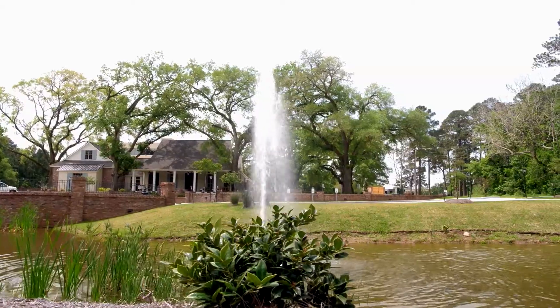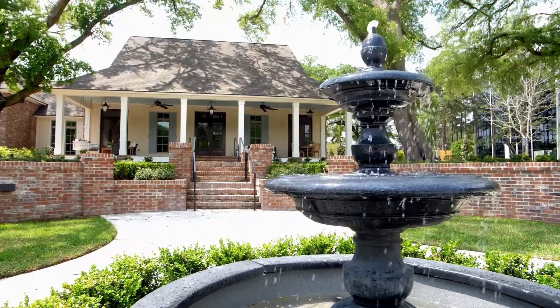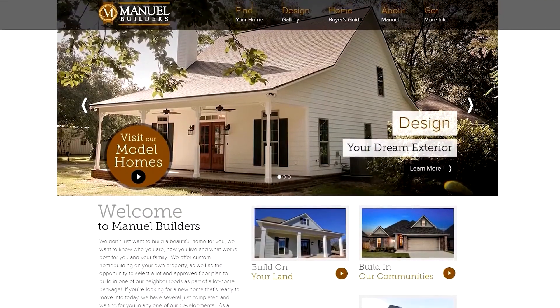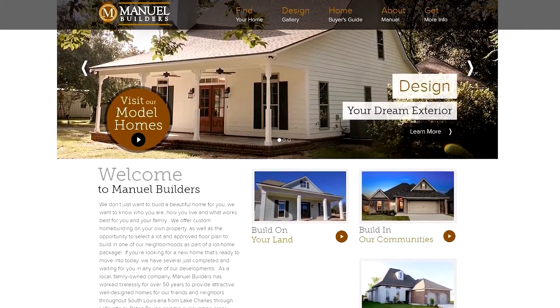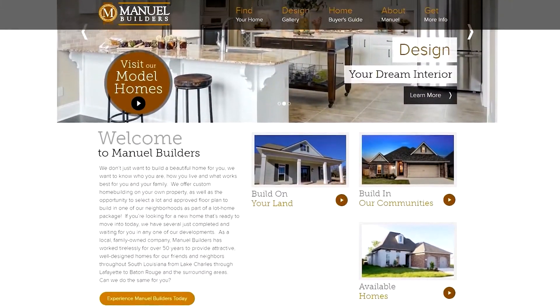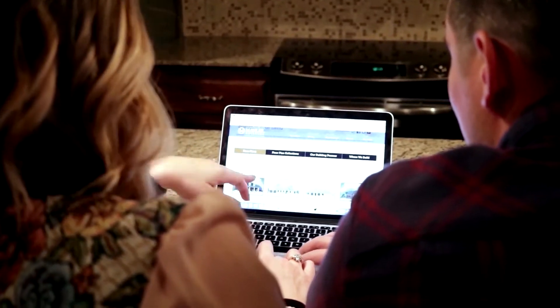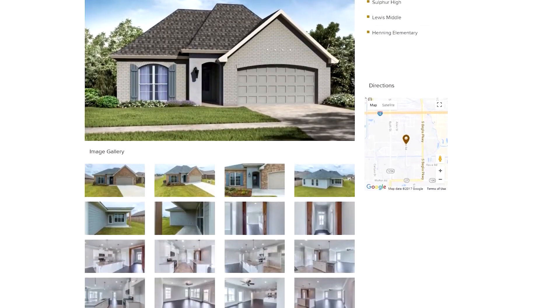The first step to start the building process would be to call our office and get a consultation scheduled with one of our building consultants. I also always tell homeowners to start familiarizing themselves with our floor plans or our website at manualbuilders.com. This will help you get a feel for what you're looking for and what you like. If you come in now for a consultation, we can have you in your home before the holidays next year.